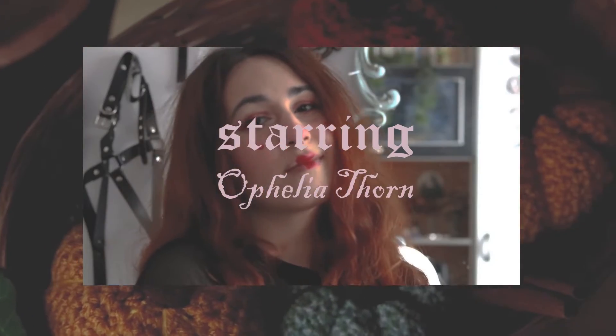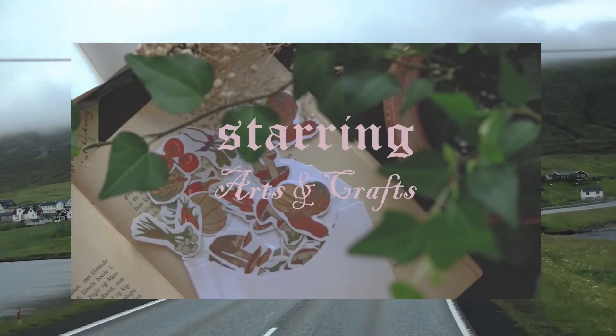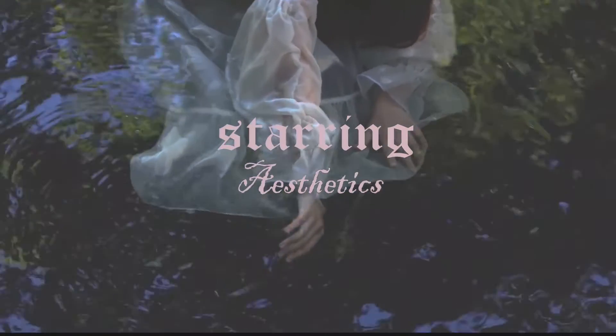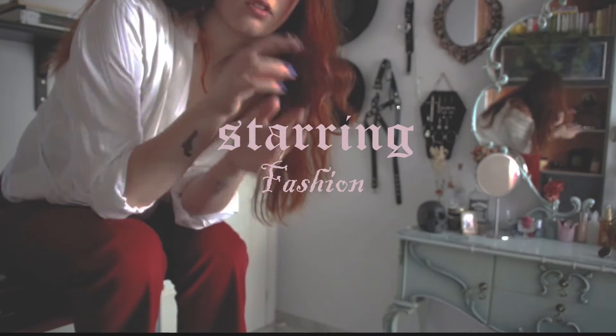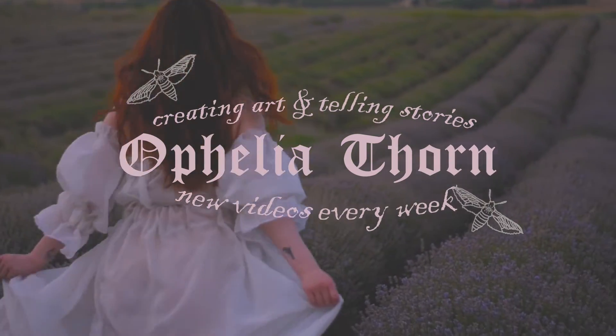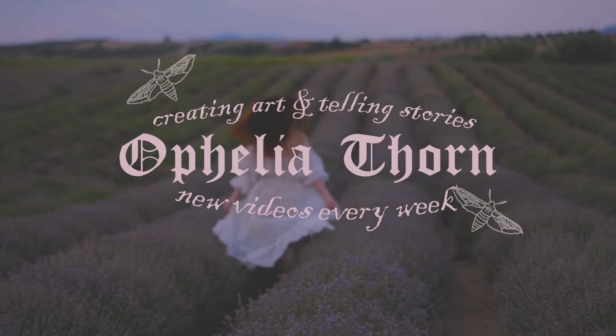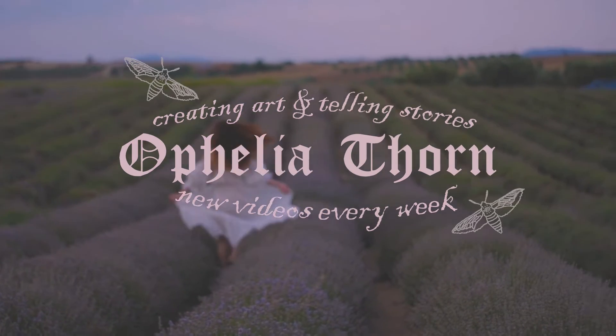Hello my beautiful fairies and welcome to another video. Today we're going to do another deep dive into another aesthetic.